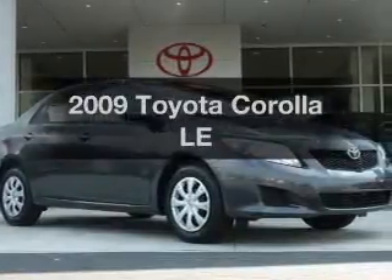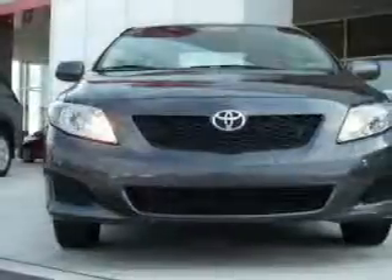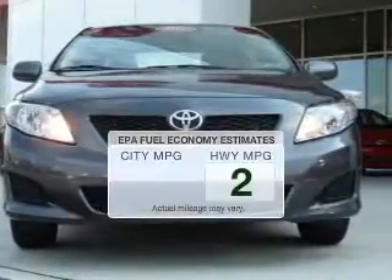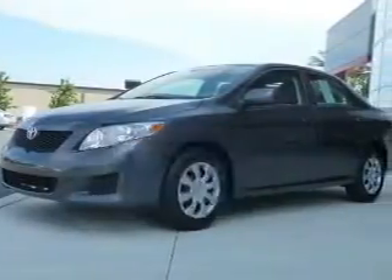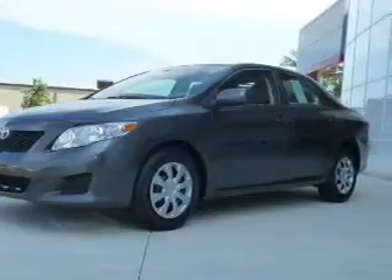Presenting the 2009 Toyota Corolla. If you're looking for a first-rate auto, this one could be yours today. Save your money and make fewer trips to the gas station when driving this fuel-efficient vehicle. The powertrain includes front-wheel drive with an efficient four-cylinder engine connected to a smooth-shifting automatic transmission.